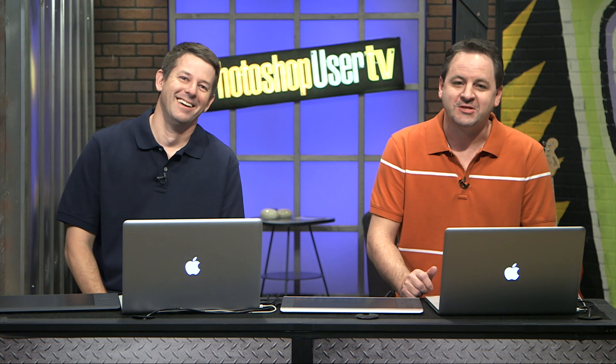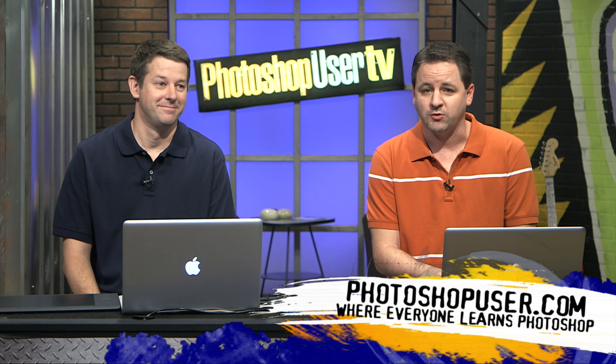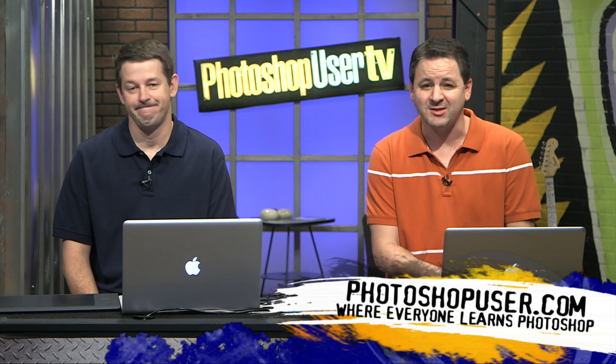Hi everyone, welcome back to a fictitious episode of Photoshop User TV. We are brought to you by the National Association of Photoshop Professionals, the fine folks who bring you Photoshop User Magazine, among many other things — a great website, great training, great discounts. It's great all around.